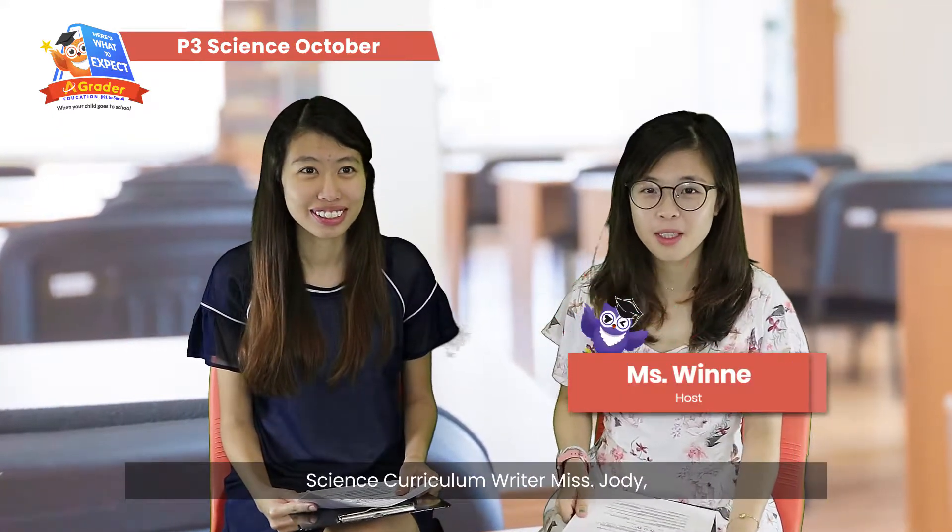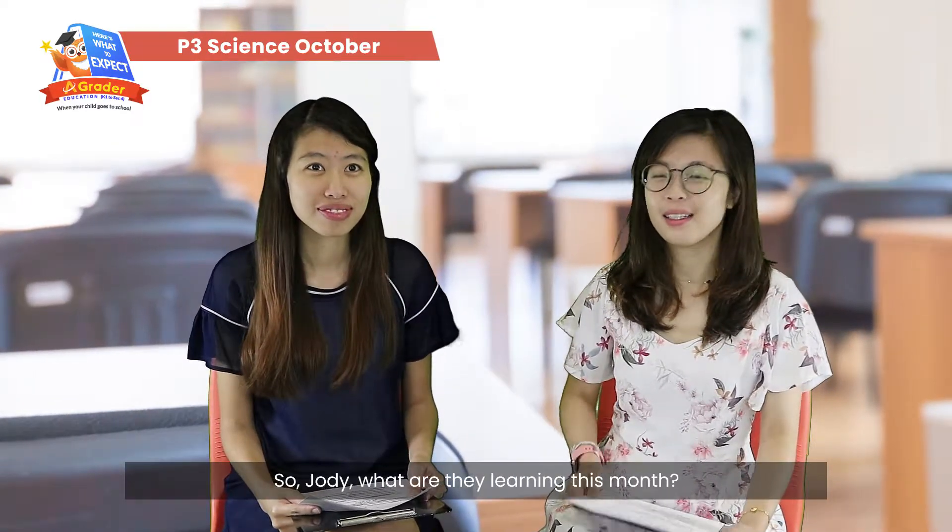Hi everyone, thank you for tuning in to A-Graders. Here's what to expect. Today we have with us an experienced science curriculum writer, Ms. Jodie, who will share with us what the Primary 3 students will be learning for science in October. So Jodie, what are they learning this month?